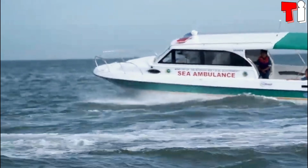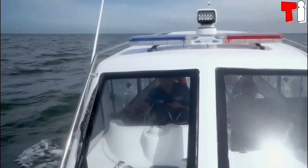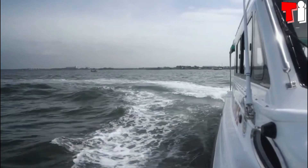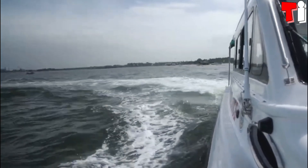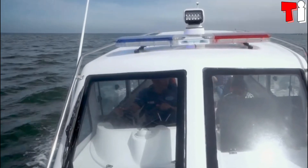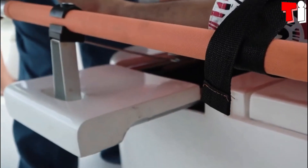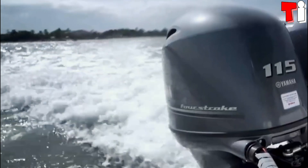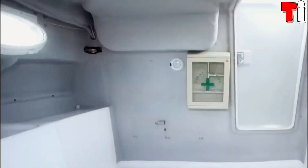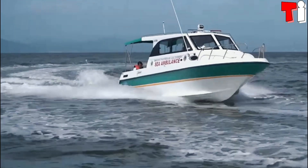It measures 9 meters in length by 2.2 meters of beam. Its hull has a V-shaped design and is constructed of molded fiberglass. It is equipped with an exterior lighting system, sirens, and a stretcher fastening system. It has two engines with a total of 230 horsepower and can reach a maximum speed of 35 knots or 64 kilometers per hour.